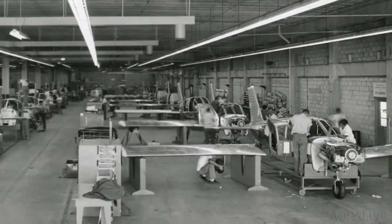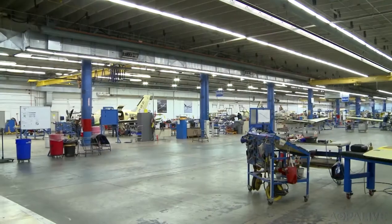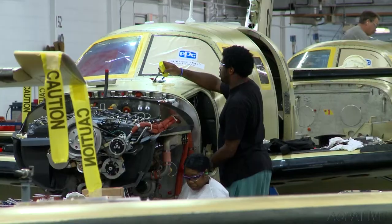Production started on the Cherokee in the spring of 1960, and as of today we've built over 77,000 Cherokees. Piper also makes all the airplanes from the M-Series line here.